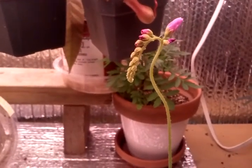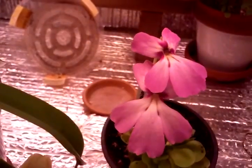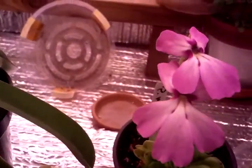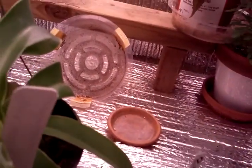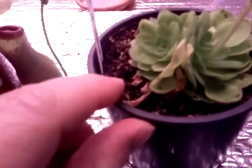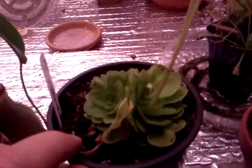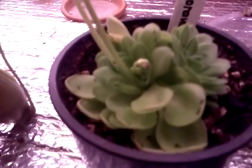Then we have this guy here, which looks like a violet or a viola — this is a butterwort. This is actually the last surviving of my butterworts. It's a Pinguicula Moranensis, a very mini one, but they grow in clumps like the hen and chicks succulent. They look similar to hen and chicks but they're sticky like fly tape.